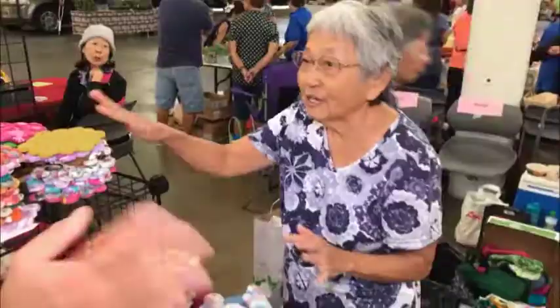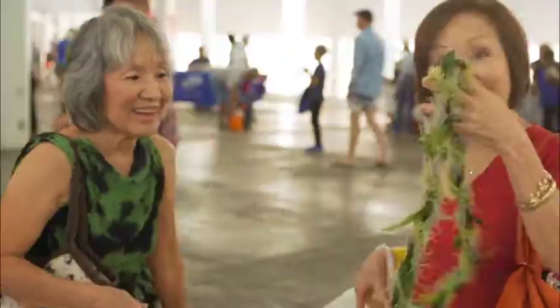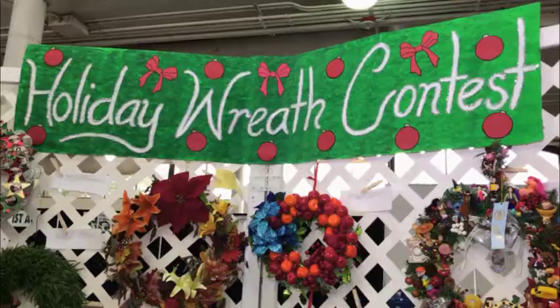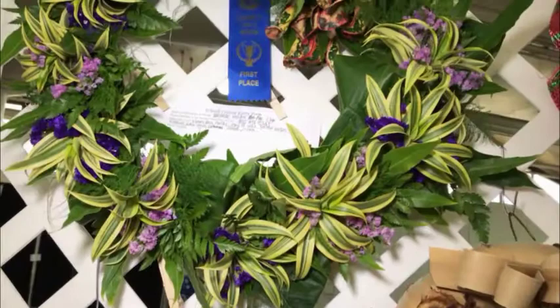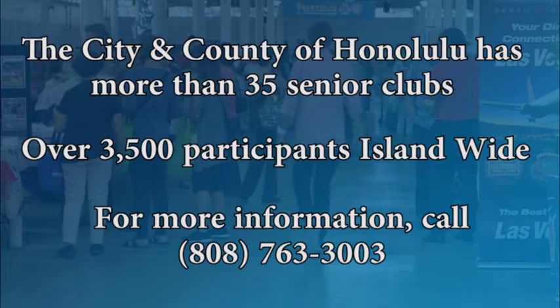Seniors are very creative. It's like coming to another family — you join and you meet so many different people, you get to know so many different cultures because we have all different races in our club, which makes it more special. I love to do flowers, I love to do crafts. I'm so happy that this is our first time entering the lei contest. Why not pull out to be number one? The city and county of Honolulu has more than 35 senior clubs, over 3,500 participants island-wide. For more information, call 808-763-3003 or go to generations808.com and click on resources.